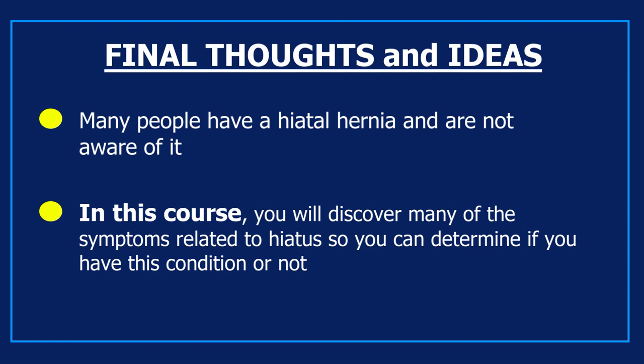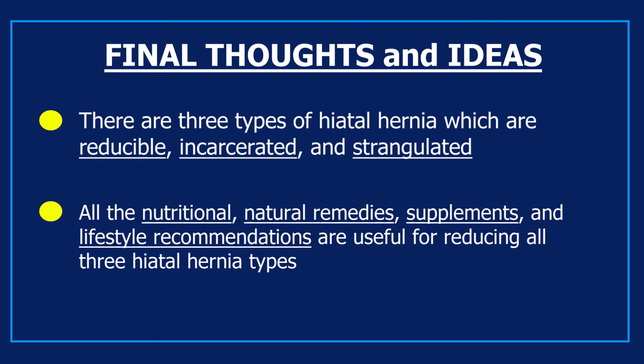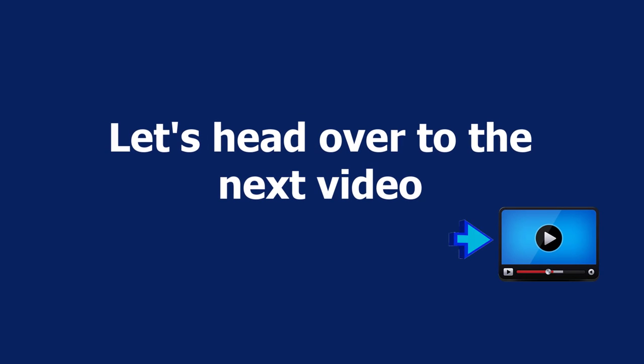The three types of hiatal hernia are reducible, incarcerated, and strangulated. All the nutritional and natural remedies, supplements, and lifestyle recommendations in this course are useful for addressing all three types. Remember to always work with a doctor when you have a hiatus hernia. Let's head over to the next video.